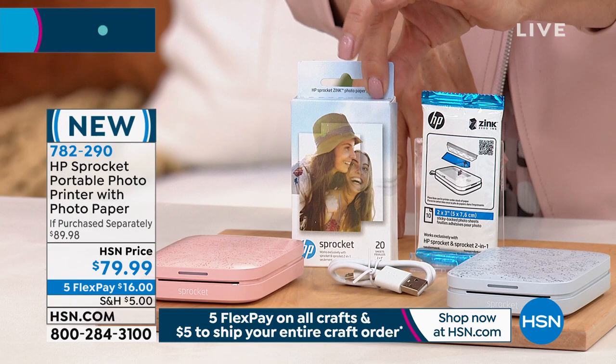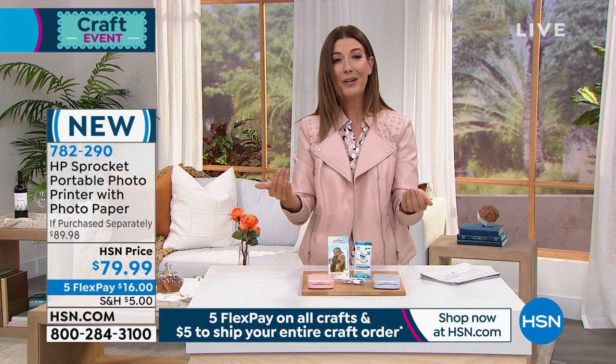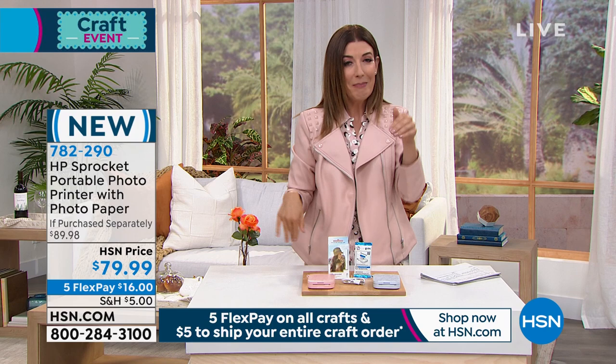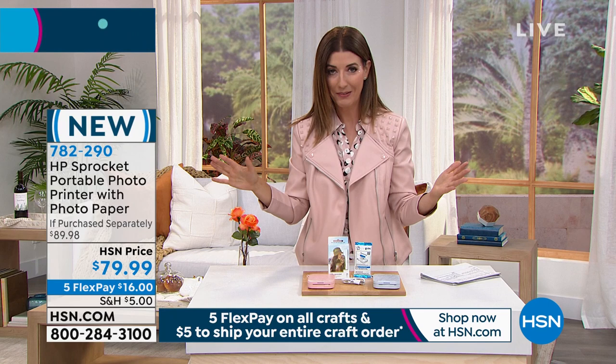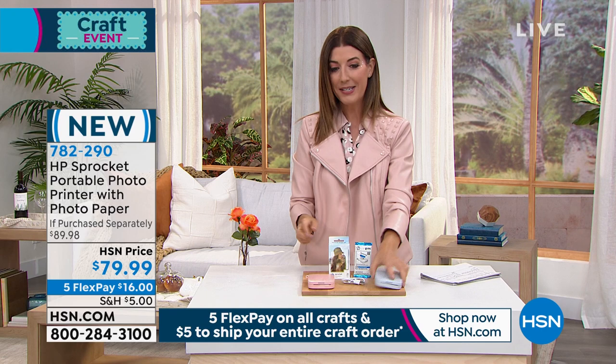You can buy the zinc paper printer pages just about anywhere, so it's easy to shop for refills. But today it's on FlexPay for $16. We also have $5 flat rate shipping to fill your entire cart with all the fun little crafting items today — you only pay shipping and handling once. It doesn't matter if you buy one item today or five items — you can put everything in your cart and you'll only spend $5 for shipping and handling.